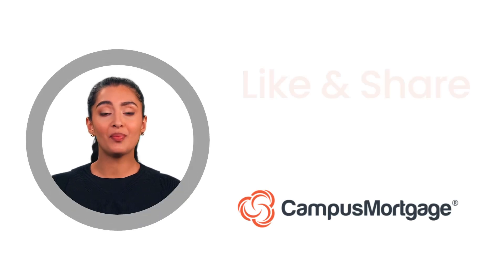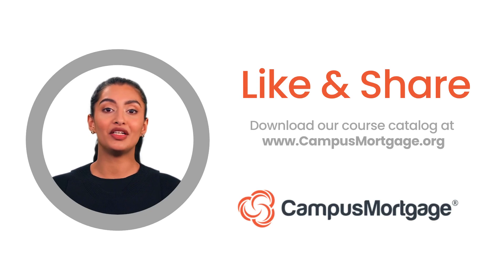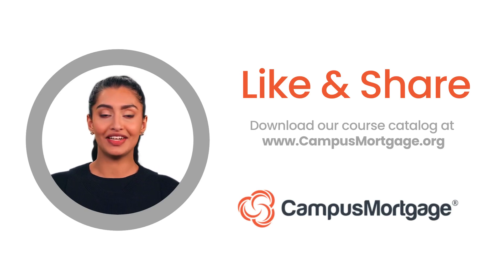This concludes our one-minute video. If you like this video, please help us by clicking the like button and consider subscribing to our channel. And remember, at Campus Mortgage, we offer a variety of comprehensive mortgage training and certification programs. To learn how we can help jumpstart your mortgage career, simply download our course catalog at campusmortgage.org. Thank you and make it a great day.